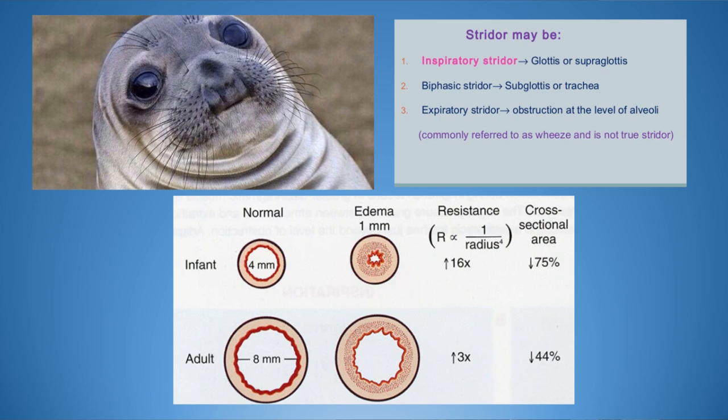This is the physiology of why you get that seal-like bark. In a real young kid, their trachea might be four millimeters, whereas in an adult it could be eight millimeters - half the size. So if you get one millimeter of edema in both the kid and the adult, in a kid that's a 75% decrease of usable airway space. In an adult, it's only a 44% decrease. It's an inverse relation between the radius of the airway and the resistance - as the airway gets smaller, resistance goes up. It's like trying to blow air through a coffee straw.